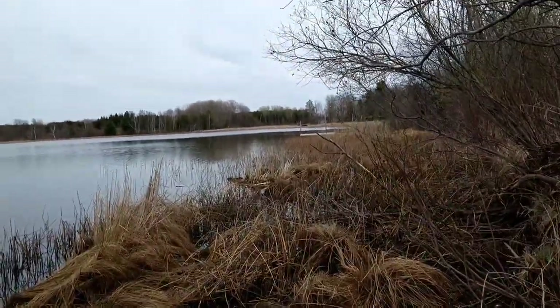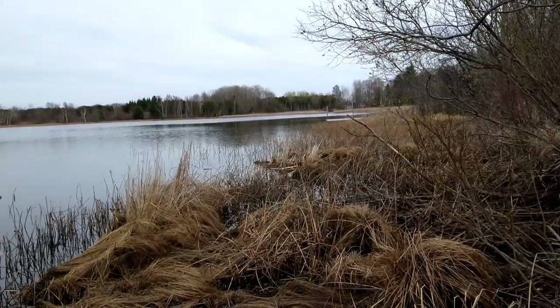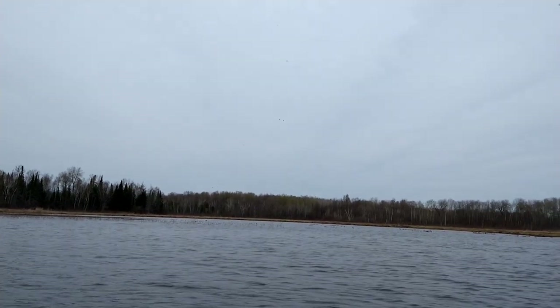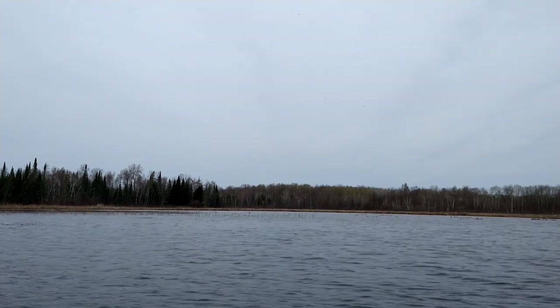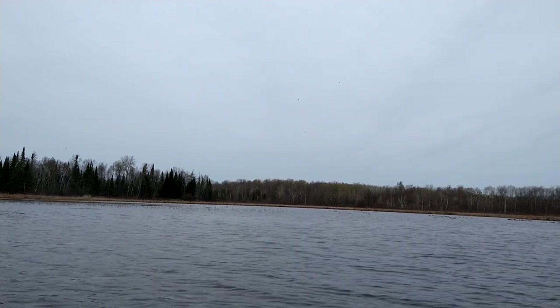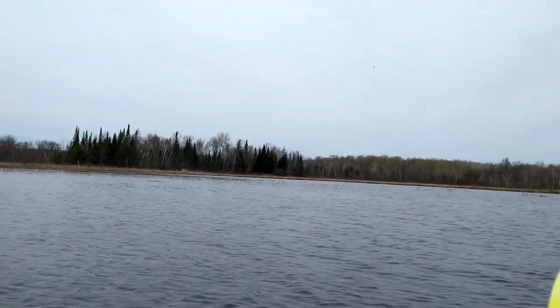I'm going to put some caster mounds in right along this shore here. What a beautiful marsh! A couple of eagles getting chased by some little birds - that's always exciting.